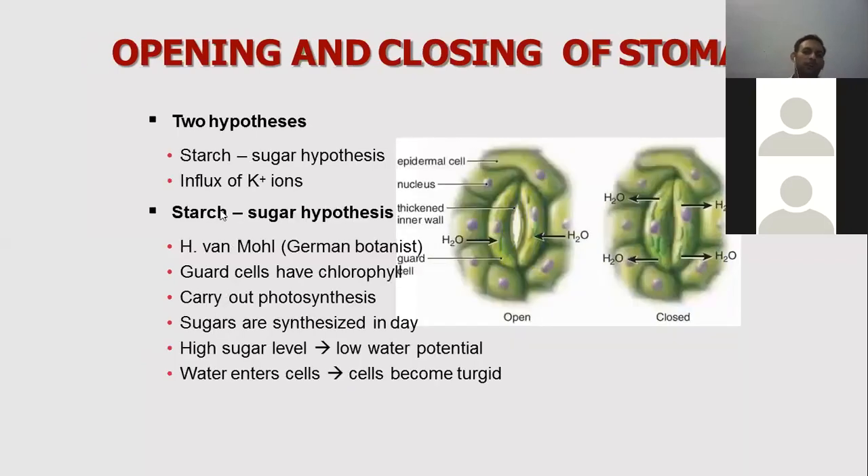Now, how does the opening happen? There are two hypotheses. One is the starch-sugar hypothesis. When photosynthesis occurs during the day, more sugar is produced. When there is more sugar in the cells, the water potential decreases and the cells become turgid. That is the starch-sugar hypothesis.